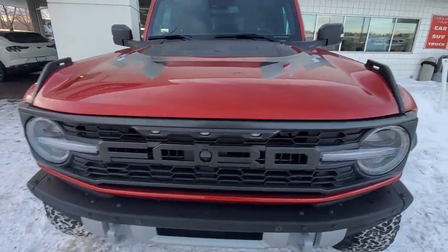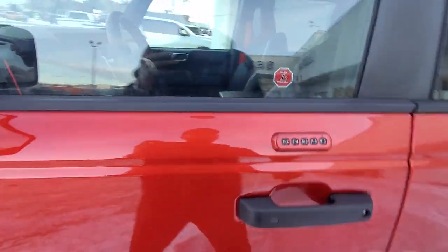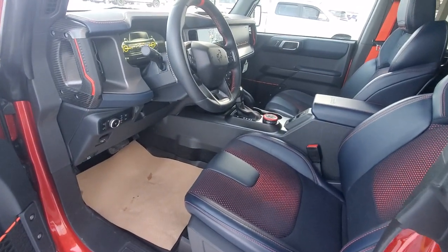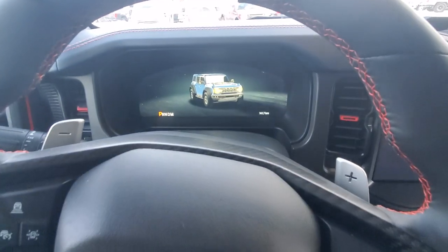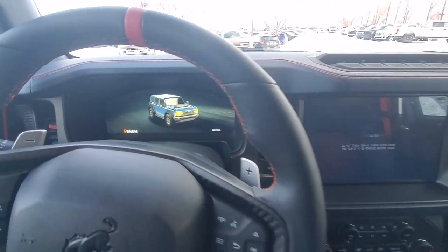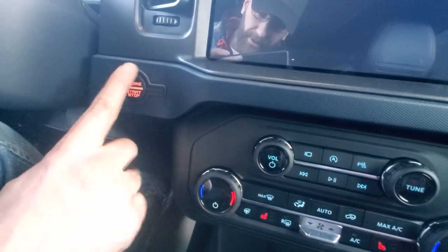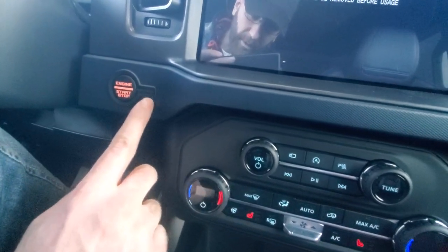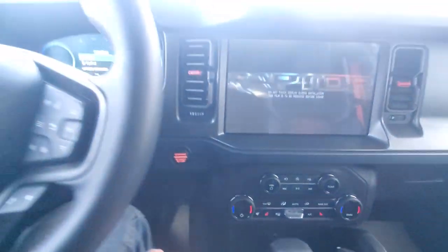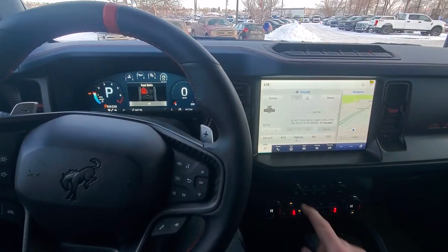This also has the 360 camera system, with cameras just underneath the mirror. Inside, you'll see the Raptor graphics right up on the front infotainment system. Ford has included that Easter egg — a circle with a line coming out of it, reminiscent of the old-school lights. Push the brake, push power, and we get the Raptor Ford Performance logo cycling through.